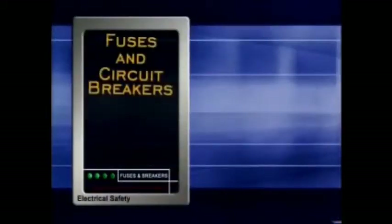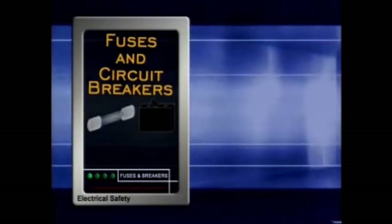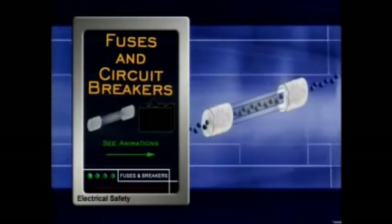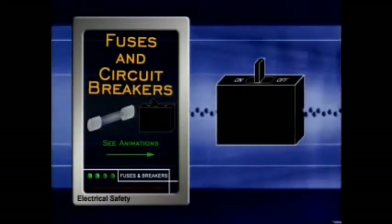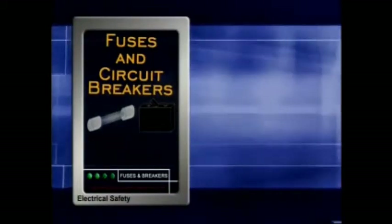Fuses and circuit breakers are protective devices that stop the flow of electricity when it reaches a dangerously high level, as in a short circuit. Fuses have a metal filament that melts, and circuit breakers automatically disconnect the power. They help protect equipment and prevent fires, but they won't protect a person from getting shocked.